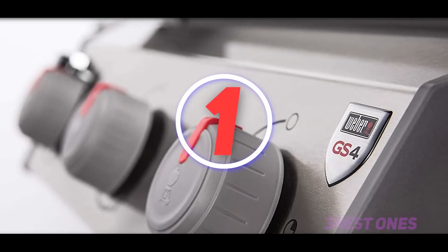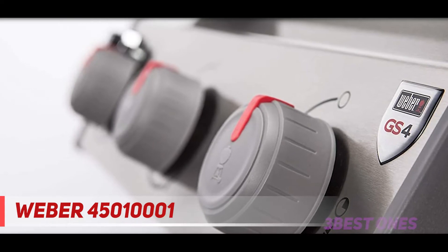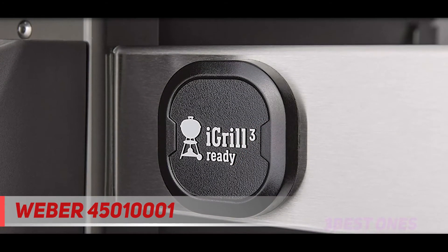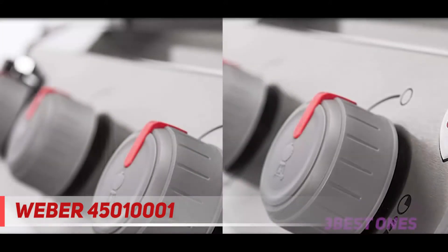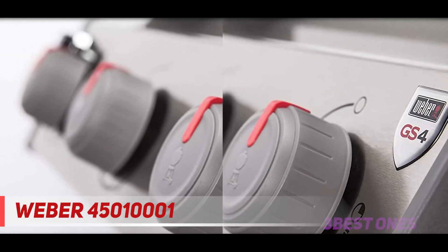And number one on this list: the Weber 45010001. Weber again — well, we aren't just shills for the brand; we do recognize a good product when we see it, and this is a damn good product. Like all Weber gas grills, the Spirit 2 looks great just sitting there — it has clean lines and just enough stainless steel to look pro grade.